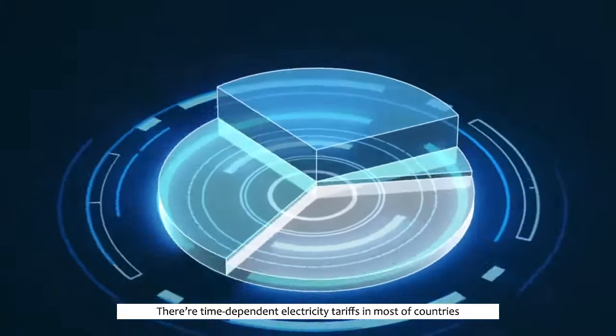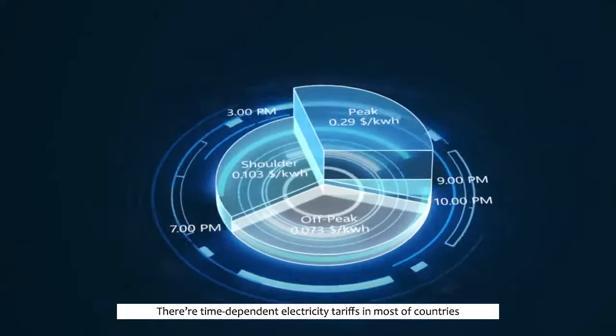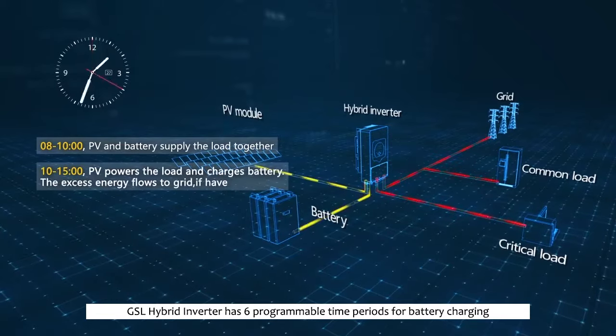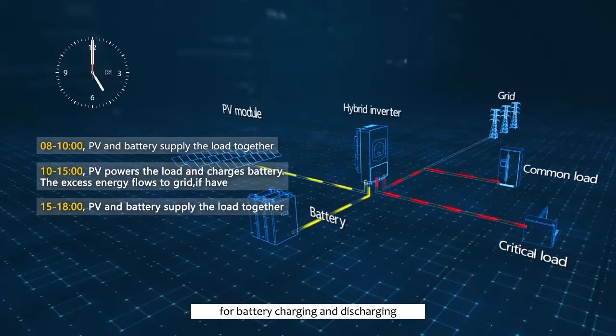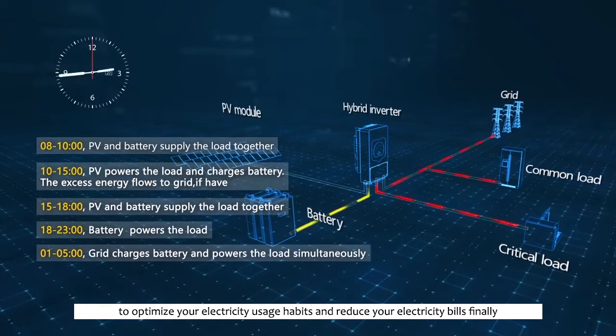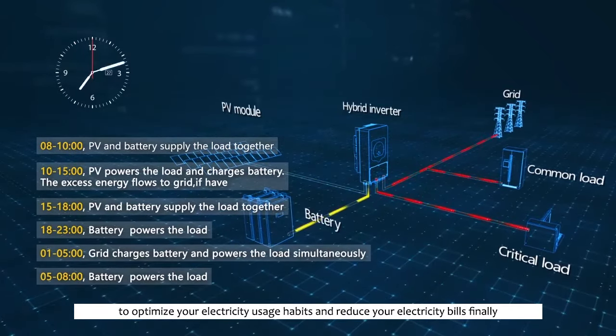There are time-dependent electricity tariffs in most countries. The GSL hybrid inverter has programmable time periods for battery charging and discharging to optimize your electricity usage habits and reduce your electricity bills.